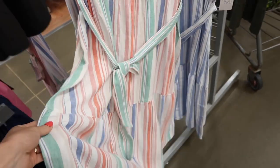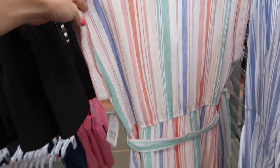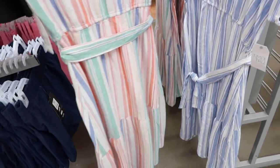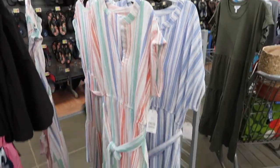Moving on into fashion, I loved this linen dress. It was so soft and just looked like it'd be really easy to throw on and go, with a flattering silhouette with the bell shape. And I loved that ruffle at the bottom as well. They had a couple of different colors.